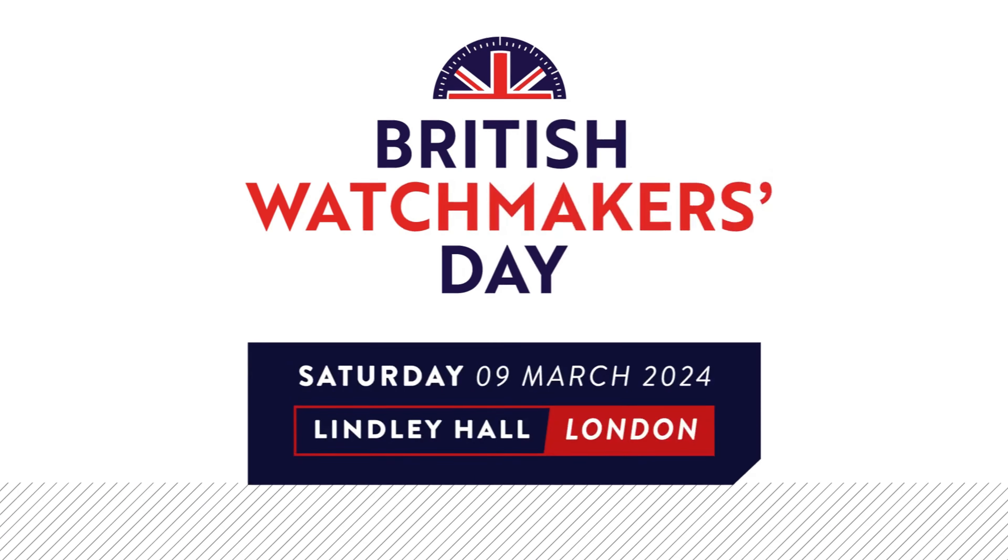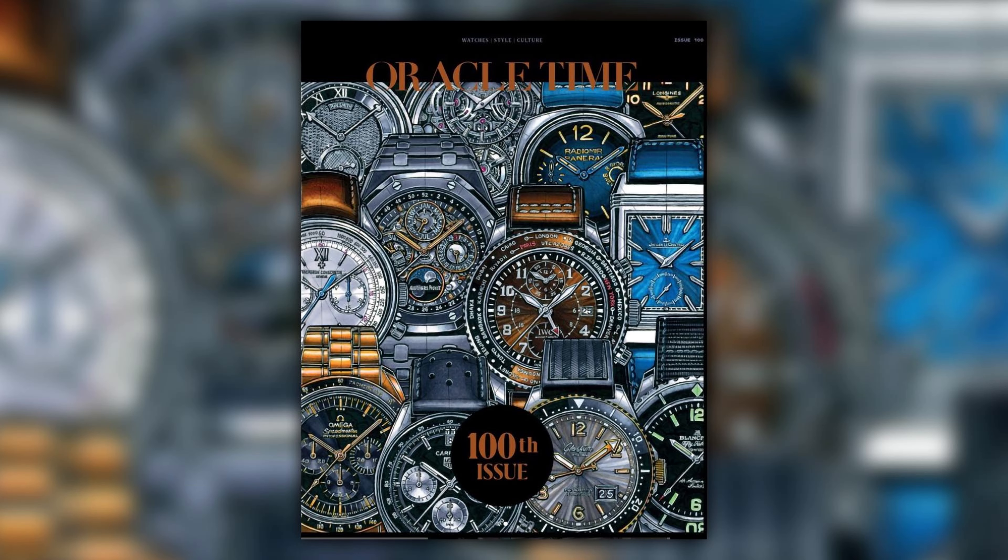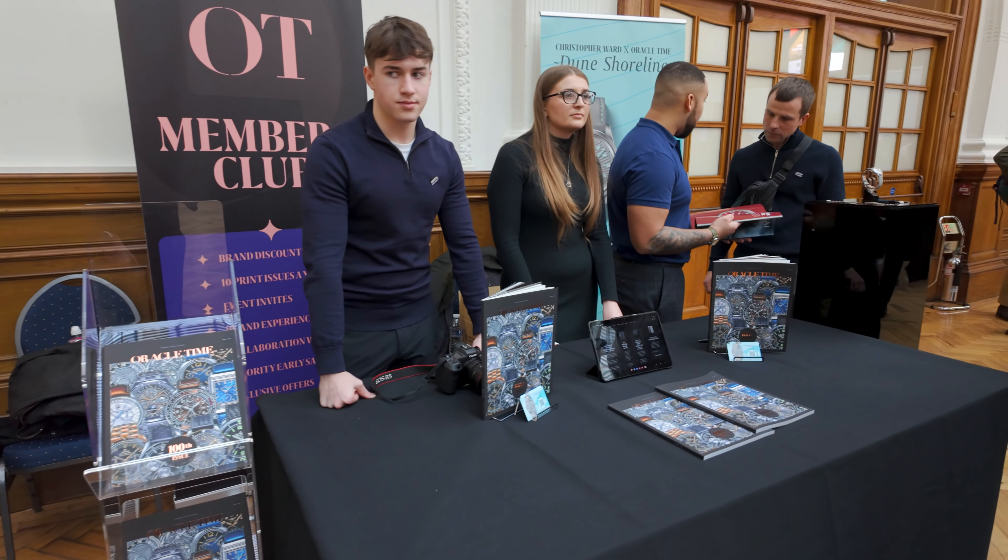Next is Tom from Oracle Time — a returning guest who's been on audio several times and has helped behind the scenes. He's here to celebrate two milestones: the first inaugural British Watchmakers Day and Oracle Time's 100th issue, marking ten years of the magazine. It's their first time setting up at a show, so it feels strange to be on the other side. They've done a first-ever collaboration watch with Christopher Ward to celebrate.